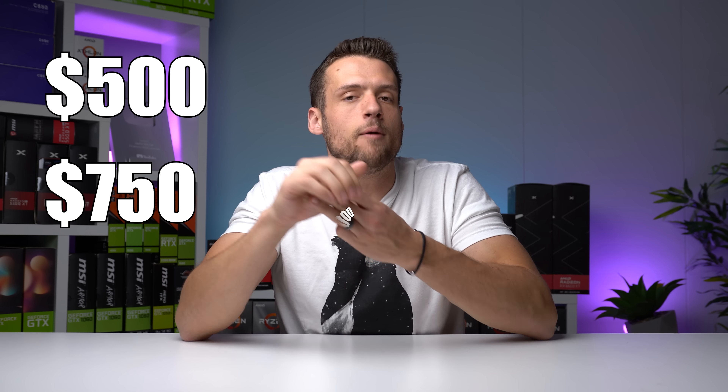If you're trying to plan a new gaming PC build and maybe you have some extra Christmas money or maybe you just got that end-of-year bonus from work, I got you covered because I'm going to show you exactly how to buy and build a $500, $750, and $1,000 gaming PC. But before we get started, there are some very important disclaimers we have to go over.